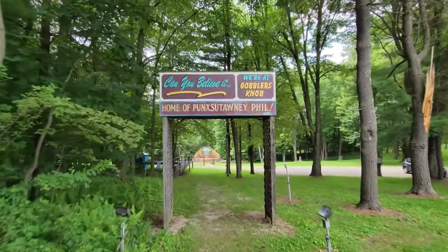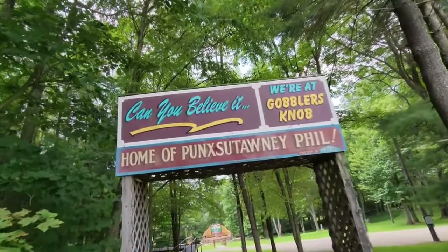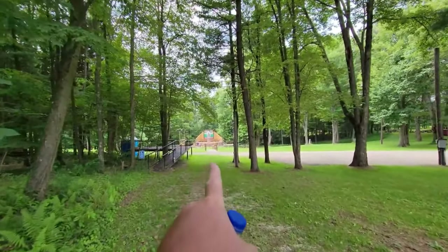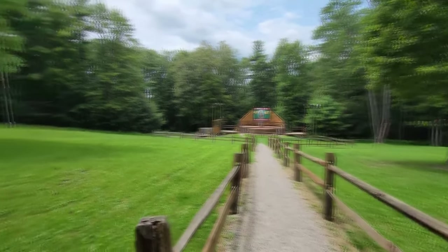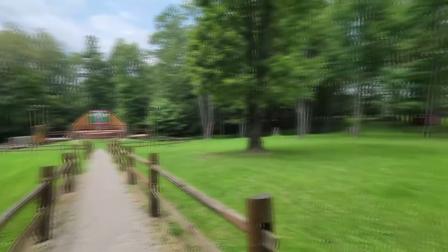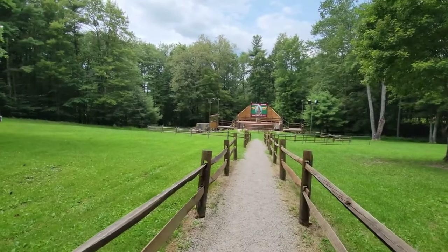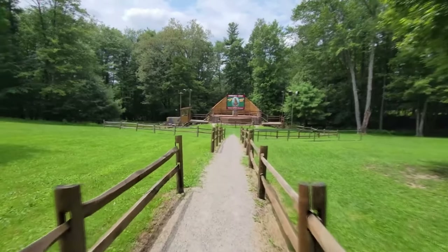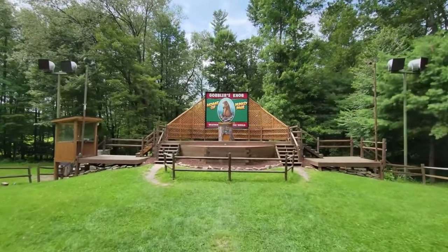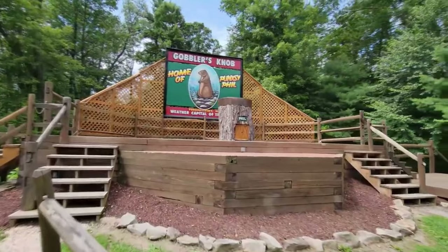Look at this entrance right here — the grand entrance. Can you believe it? We're at Gobbler's Knob, home of Punxsutawney Phil, and straight through here it leads right up to the stage. Here's the stage — apparently just thousands of people flood in here and crowd around this whole area waiting to see Phil and whether he's going to see his shadow or not.